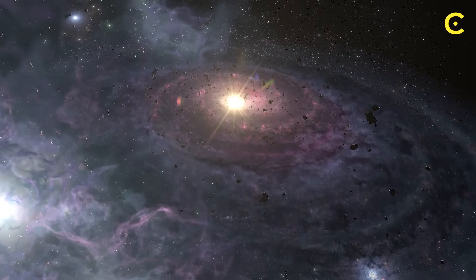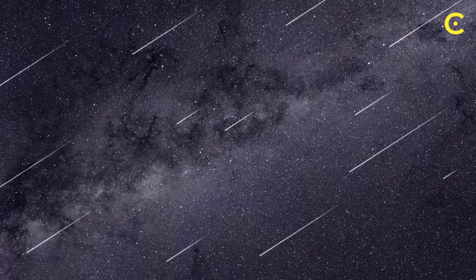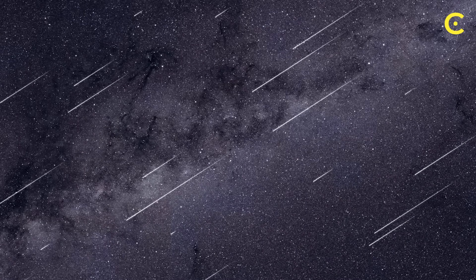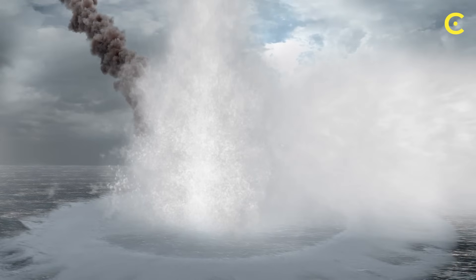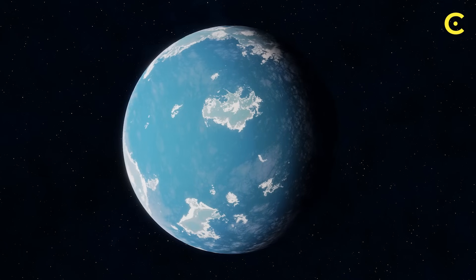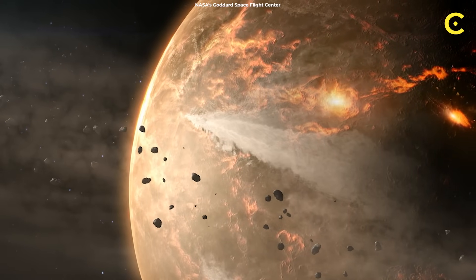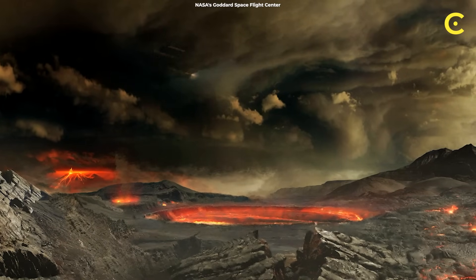Today we're diving into how asteroids might be seeding life across the entire galaxy. Every day, thousands of tons of organic-rich dust rains down on Earth. Big asteroid impacts deliver bulk ingredients, while gentle dust provides a steady chemical supply. So life might not start from scratch on every world — asteroids could be the universe's delivery service, dropping off starter kits across the galaxy.